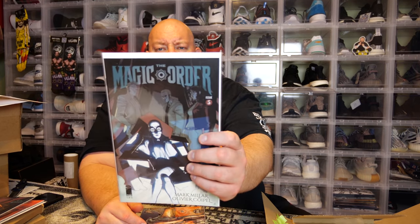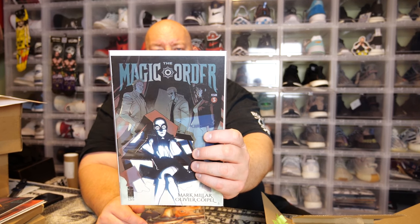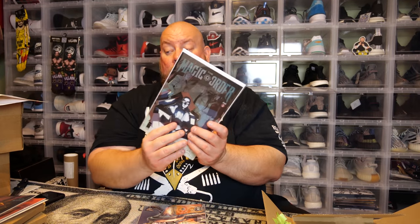Comic number four — we have The Magic Order from Image Comics, issue number five. I have not heard of this one before. I'm not familiar with it, but it might be a home run kind of comic. I do like the artwork on it. It was made by Mark Millar and Olivier Coapel — I've probably butchered that name. Image Comics is doing fantastic things and I really enjoy what they're doing.